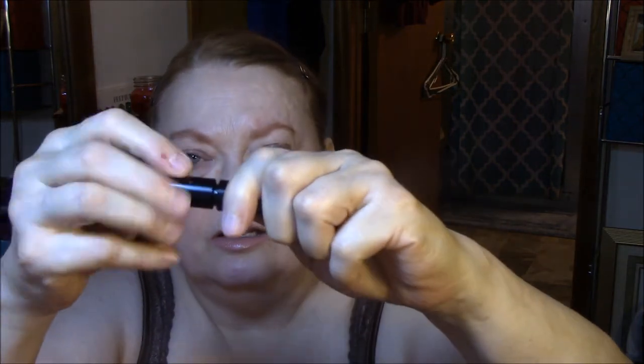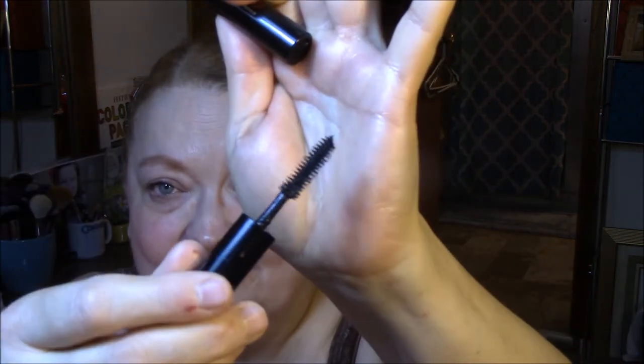Smashbox X-Rated Mascara. I like it. I would buy the full size. I don't know that I will because I have lots of mascaras, but I would.